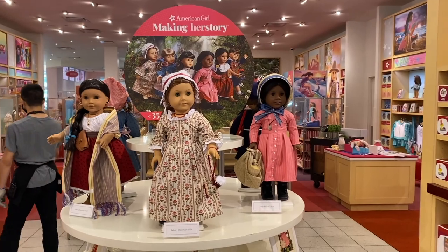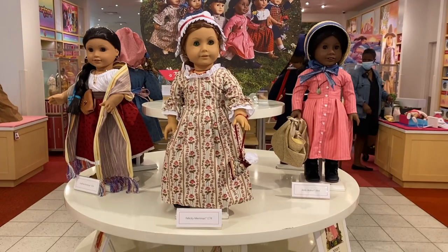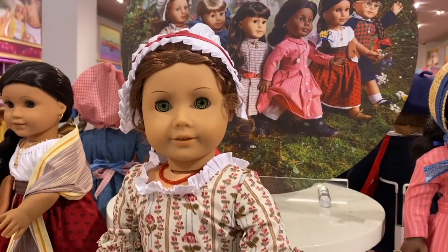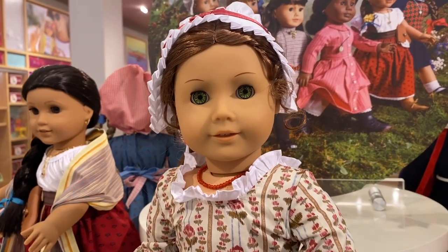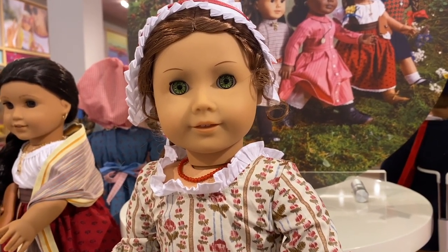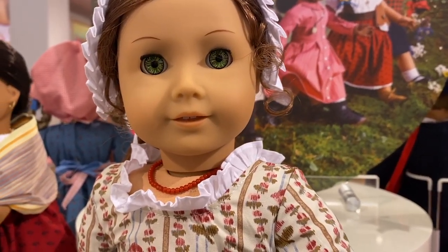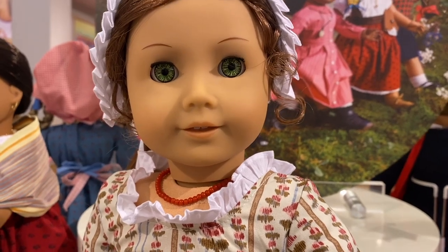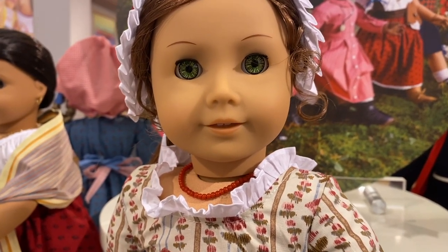Starting off, when you walk into the store there's a round table area that has all six re-released historical dolls on it. First we have Felicity, and each doll does come with accessories. All of the dolls are $150, by the way, because the accessories are included with them.